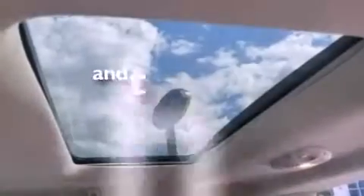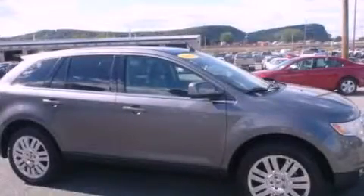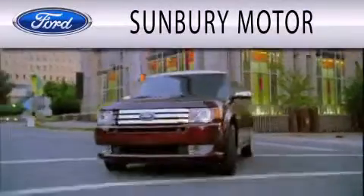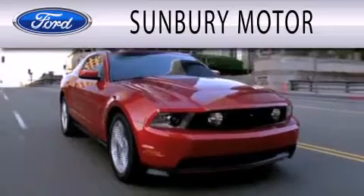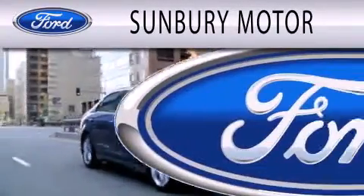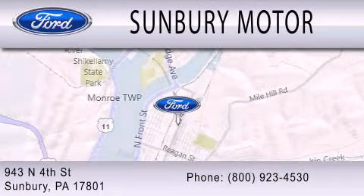This vehicle has fewer than 37,000 miles on the odometer. We invite you to contact us today to learn more about this vehicle. Sunbury Motor Company is dedicated to doing everything possible to ensure that the experience you have selecting your next vehicle is as pleasant as possible. We are located at 943 North 4th Street in Sunbury.